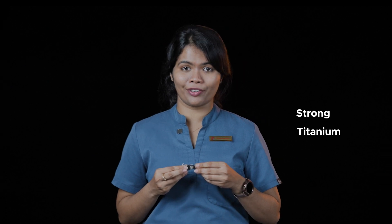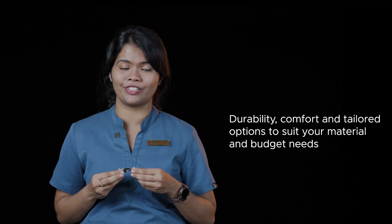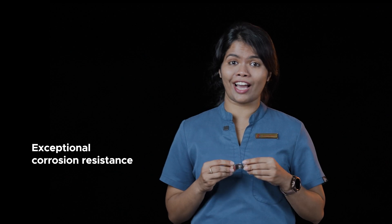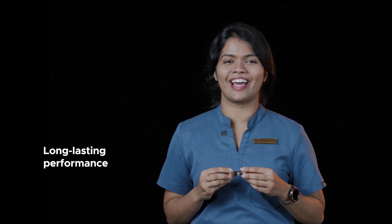Dencare Cast Partial Dentures, made with lightweight, strong titanium and chrome cobalt, offers durability, comfort and tailored options to suit your material and budget needs, ensuring quality care with precise fit. With exceptional corrosion resistance, Dencare Cast Partial Dentures offers long-lasting performance your patients can rely on.